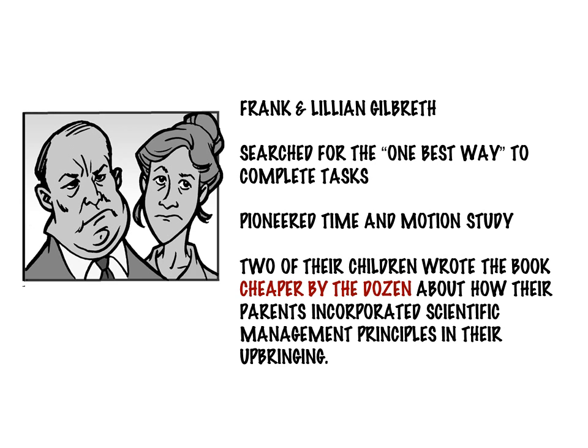They also applied scientific management ideals to managing their home. Stories about these applications were later chronicled in a book titled Cheaper by the Dozen, written by two of their children, and the book was later adapted to a movie. As an example of the kinds of things they studied in the household, they found that buttoning a vest from bottom to top was four seconds faster than the other way around.